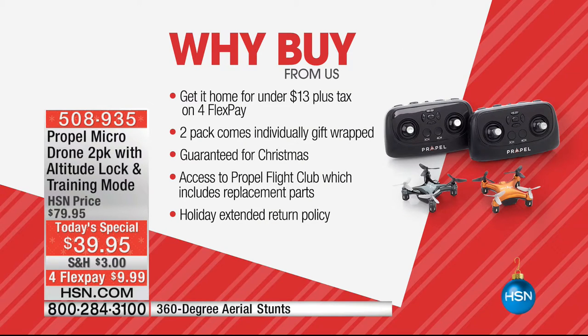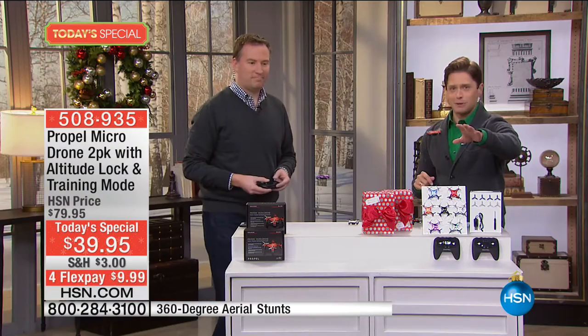There are so many reasons to make your last, greatest, biggest toy purchase here at HSN. You can get these home for under thirteen dollars on four flexes for absolutely everybody. They come in individual boxes, guaranteed in time for Christmas. You get access to Propel Fight Club which provides included replacement parts, and we are still in extended holiday returns — you have until the end of January risk-free to take them home and try them out.